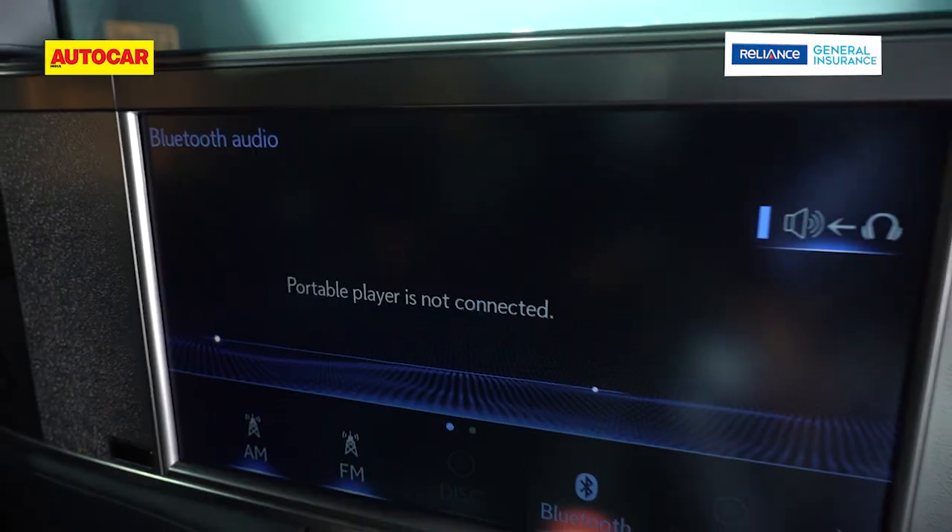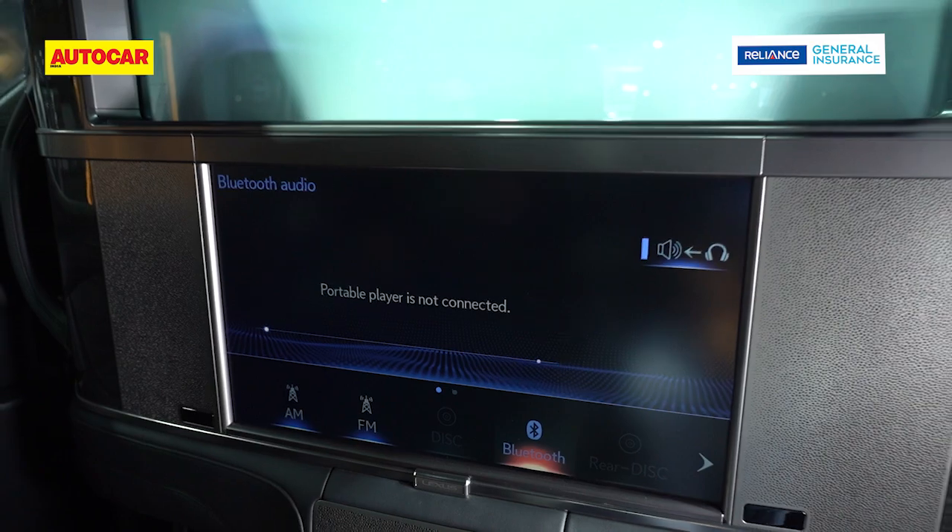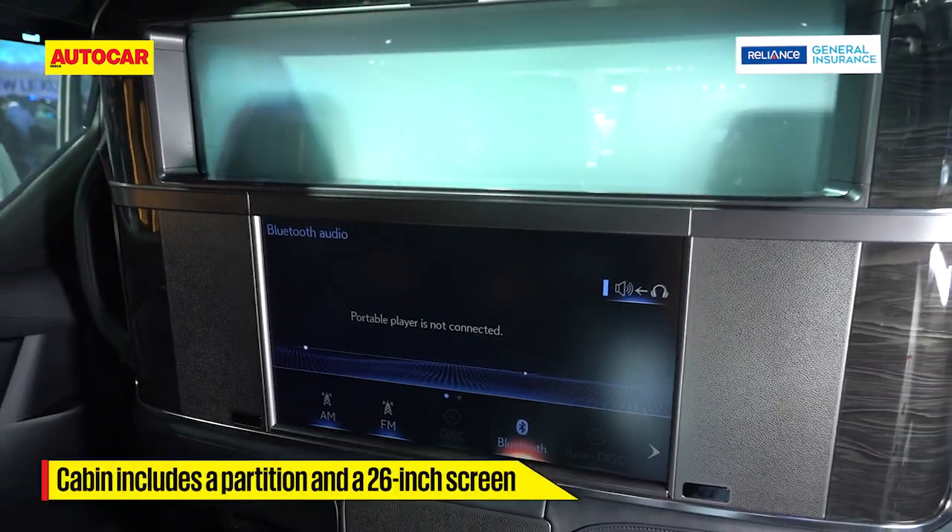I think you'll agree the pièce de résistance is right in front of me: the cabin has a partition from the driver, and it contains a 26-inch television.